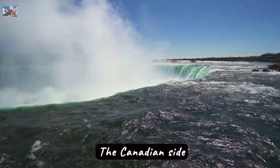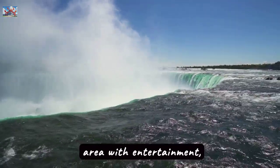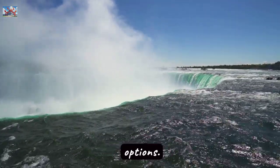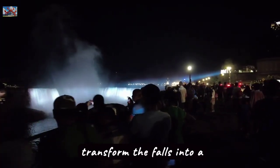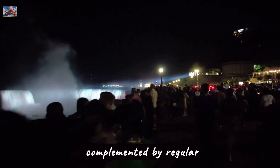The Canadian side offers exceptional views from Clifton Hill, a vibrant area with entertainment, dining, and accommodation options. Nighttime illuminations transform the falls into a colorful visual wonder, complemented by regular fireworks.